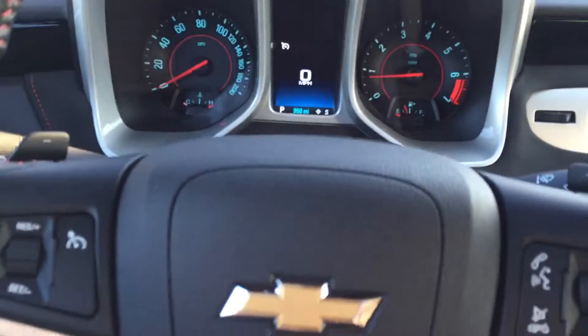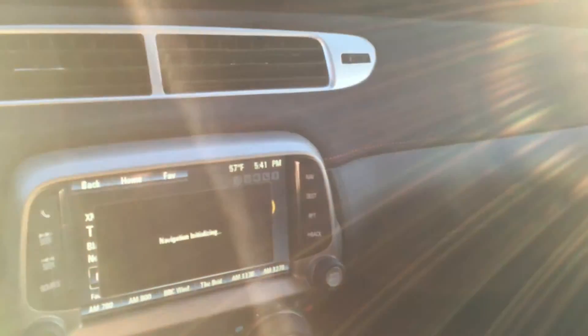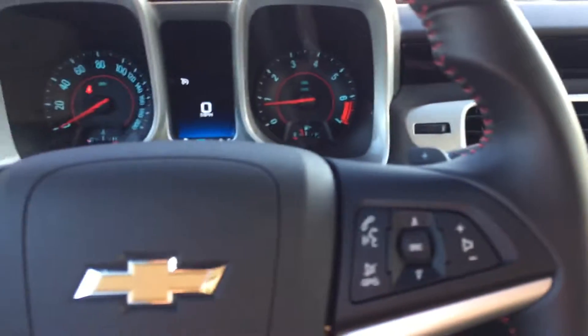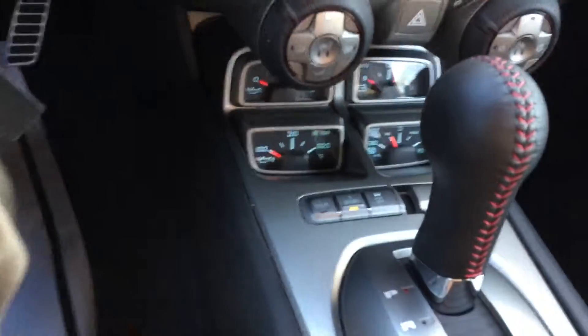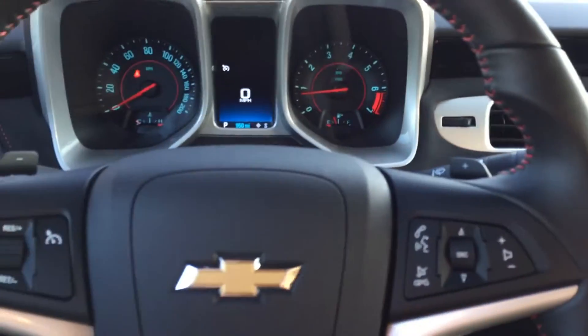It's got like 950 miles on it. I'm not sure if you can see the glare. It has a backup camera, heated seats — it's got it all. Let me know what you think, give me a call: 706-453-2500.